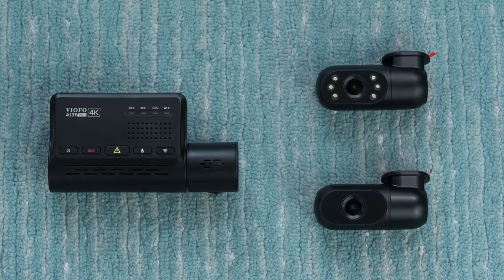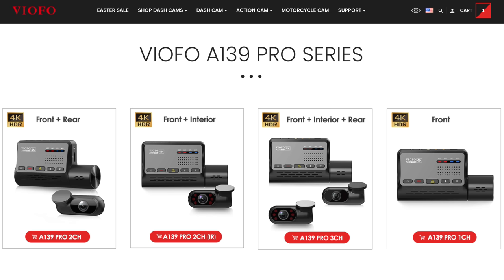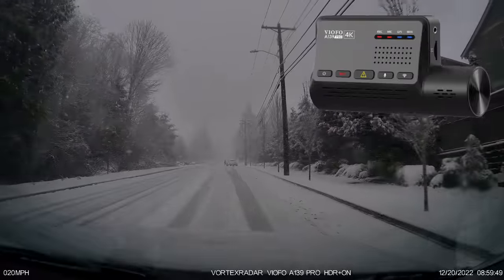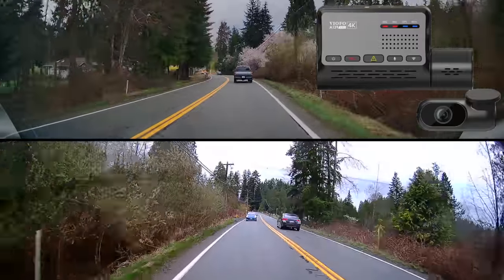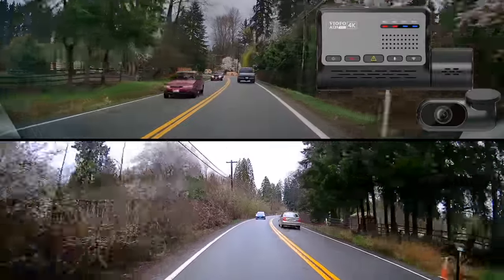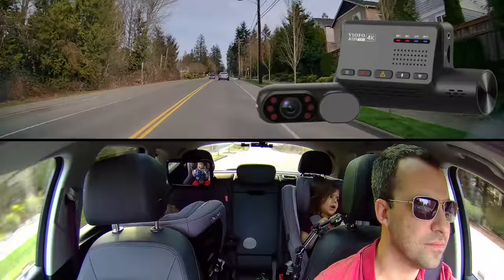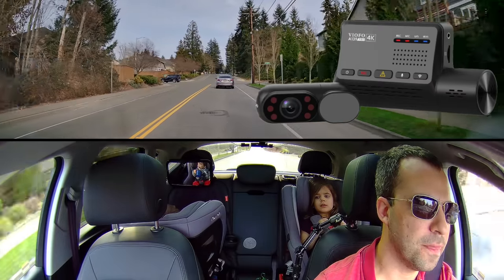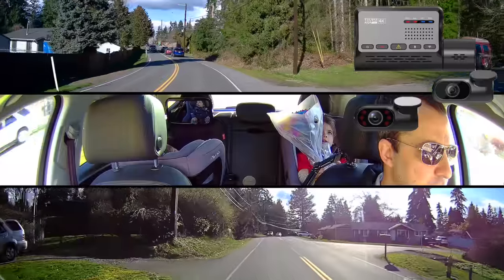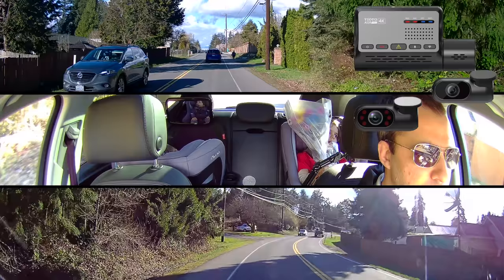The A139 Pro is available with a variety of different add-on cameras to give you some additional camera angles — four different options. You've got the single channel version that records just out of the front of the vehicle, which is your standard setup. You can also do a two-channel setup for front and rear recording, which is actually my preferred configuration of the A139 Pro. You can also get it as a two-channel setup with front and interior cameras, and that cabin camera makes this really popular with rideshare drivers. And then finally, you can go for the full three-channel setup with front, interior, and rear cameras to cover all the different angles.